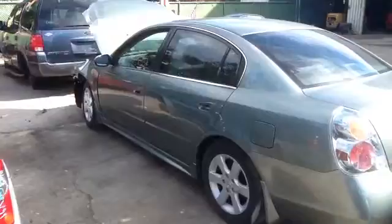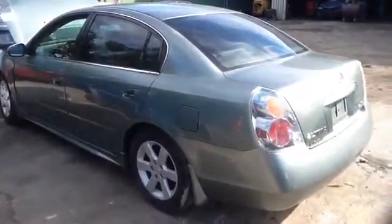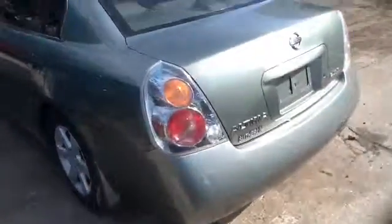As you see on the driver's side, we've got beautiful front and rear doors, all power. Driver's side quarter panel. We've got a beautiful rear clip here.